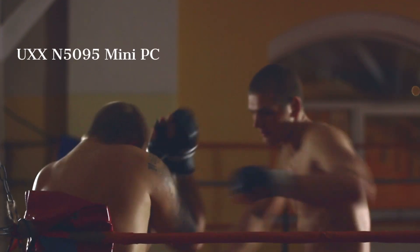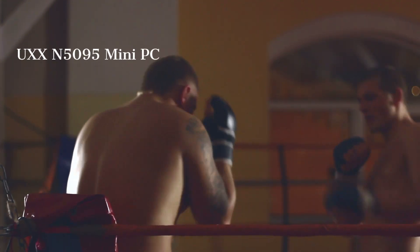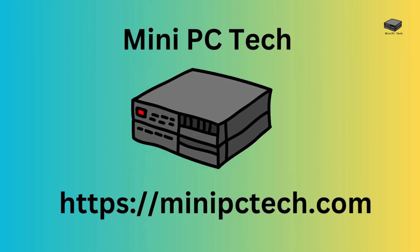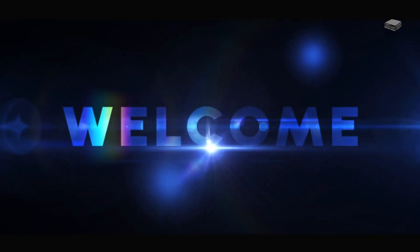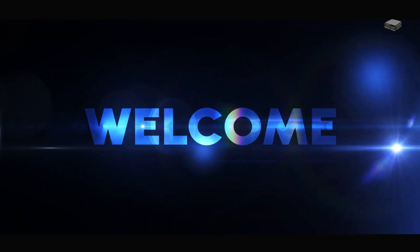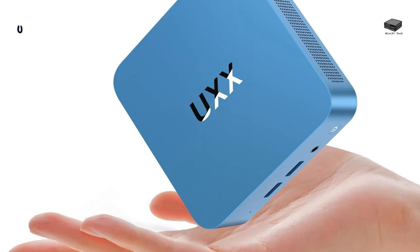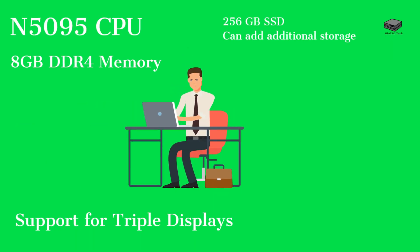Looking for a mini PC that's not just compact but also packs a punch? Welcome to the mini PC tech channel, where we explore the latest and greatest in mini PCs. This is Mike, your host. Let's meet the UXXN5095 mini PC, a portable powerhouse that combines affordability with reliable performance for all your everyday computing needs. We'll discuss its key features and why it could be the perfect addition to your tech lineup.